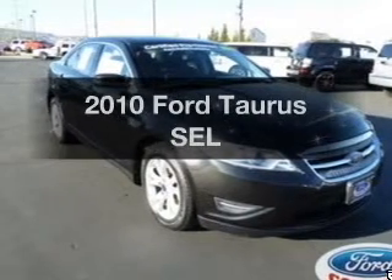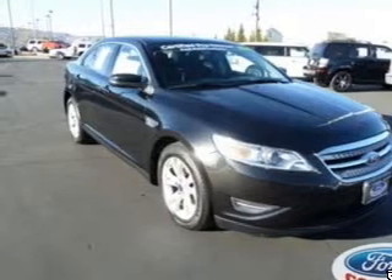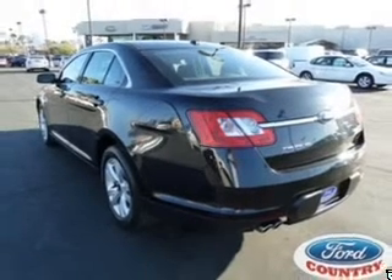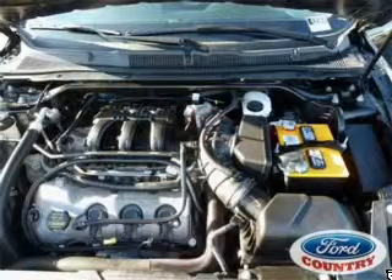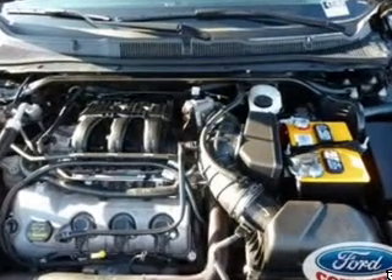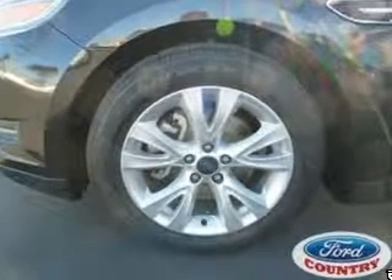Presenting the 2010 Ford Taurus. Travel the roads in style and comfort in this great vehicle. With a reliable 6-cylinder engine, the powertrain includes front-wheel drive connected to a smooth-shifting 6-speed automatic transmission. Anti-lock brakes help you bring your vehicle to a safe stop.